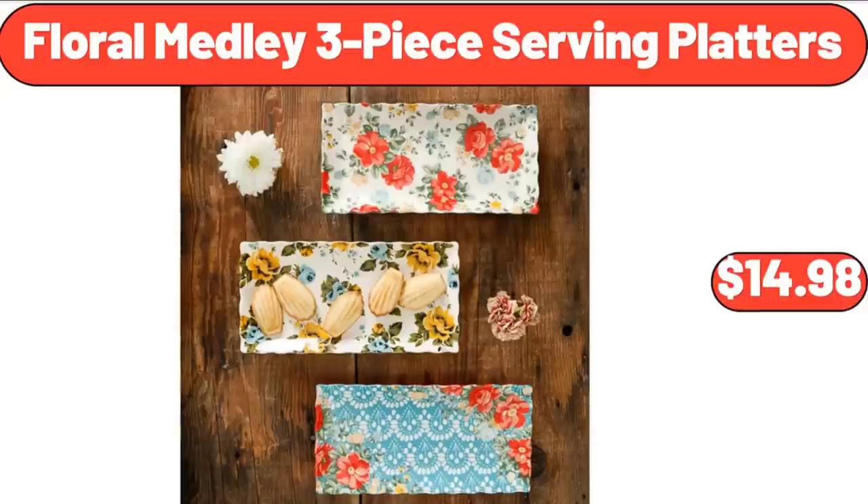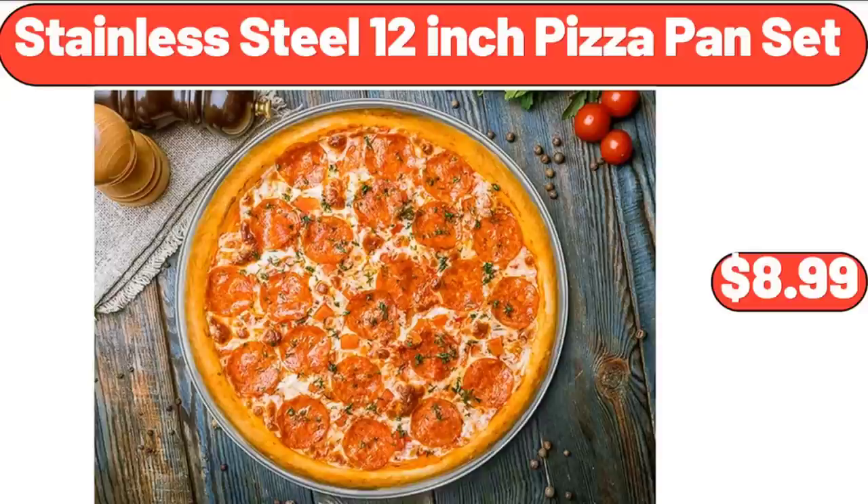Floral Medley 3 Piece Serving Platters, $14.98. Stainless Steel 12-Inch Pizza Pan Set, $8.99.